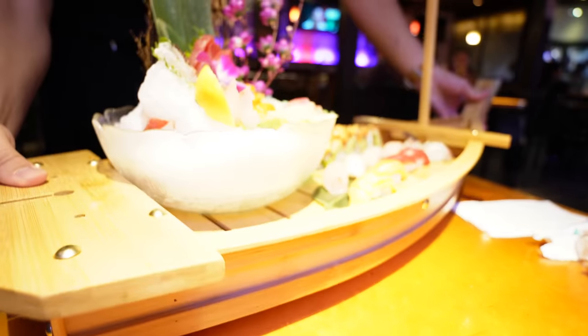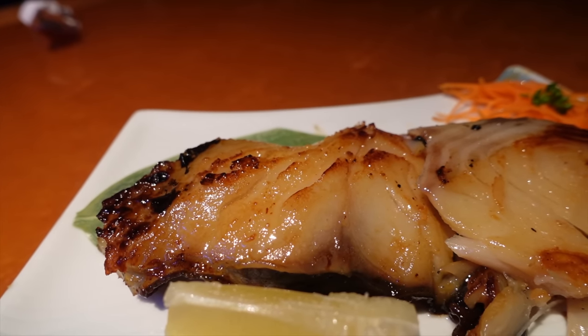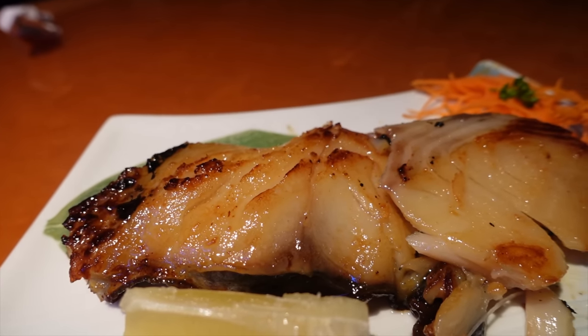Misoyaki butterfish is like a staple in Japanese cuisine — the fish is marinated. This is like the star of the show. Oh my goodness, it is melt in your mouth. If you guys are fans of misoyaki butterfish, get this — you can even get it in a taishoku form or a set. Did we ever mention the service here is really awesome?